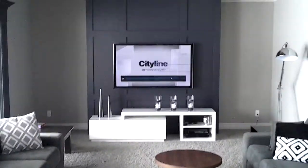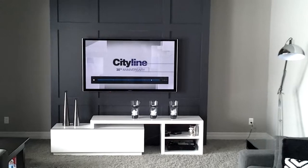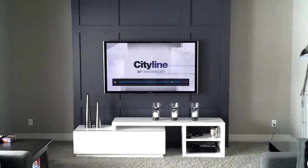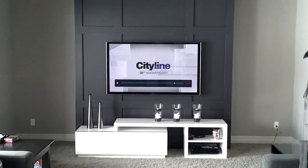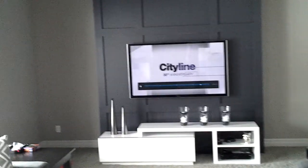We also have kind of empty corners next to our focal wall where the TV is, and we're wondering if we should be putting things in the corner or on the walls. We don't really want to do shelving, but something in the corners — we're not really sure.